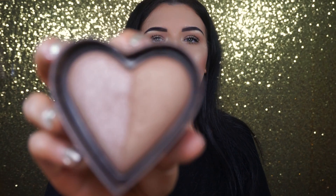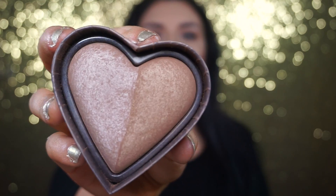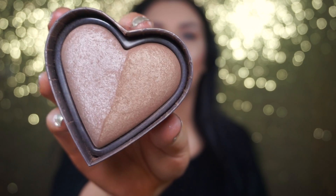The next bronzer is the Too Faced Sweet Tea Bronzer — I'm wearing it today. I love this bronzer because it's shimmery and the shimmer looks so gorgeous on your skin, especially in the summertime. I think it just brings a healthy glow to your skin. The only thing to note is that if you have a lot of texture on your cheeks, a shimmery bronzer will enhance the look of that texture.